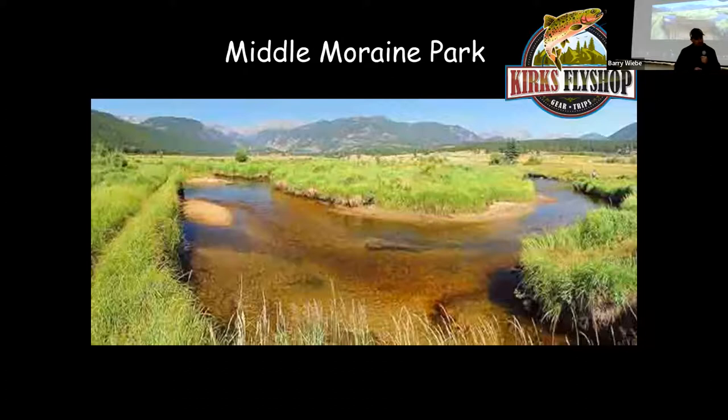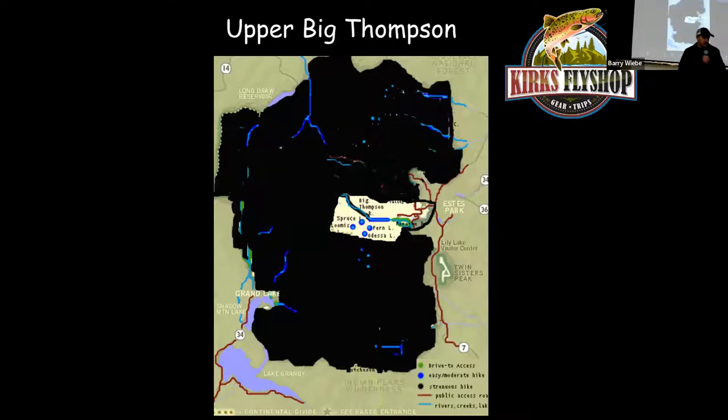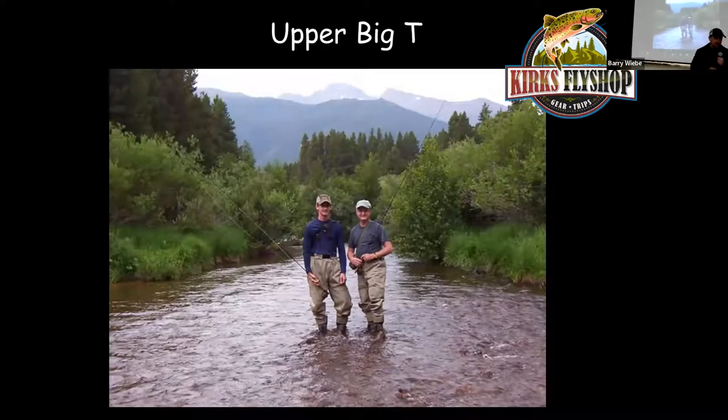Middle Moraine has a lot of oxbows and deep cuts under the banks where some big browns will hang out — I like to use streamers in that area. The biggest brown trout in the park are in Moraine Park; we've caught one at 22 inches on a streamer. Upper Moraine, Upper Pitchy, is probably my favorite area. It follows the road all the way to Fern Lake Trailhead — 1.8 miles along the river. I like to hike up maybe a half mile to get out of crowds; it has really good gradient and is easy to sneak up on the fish.